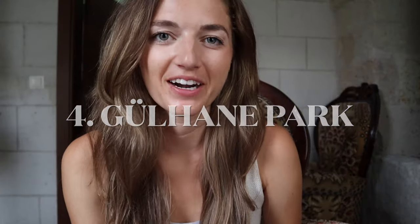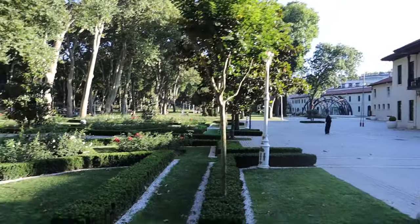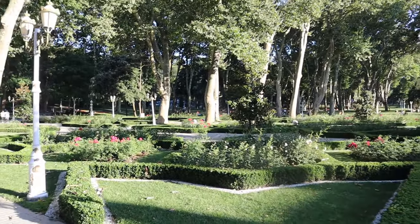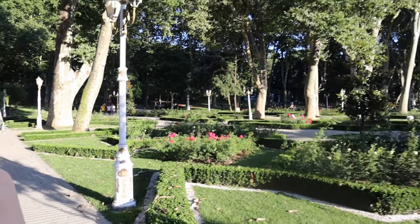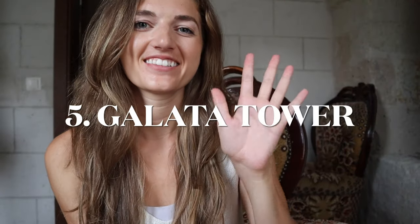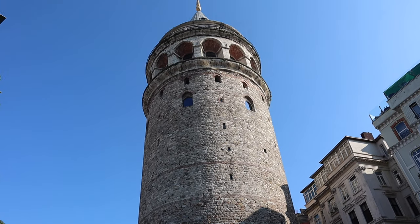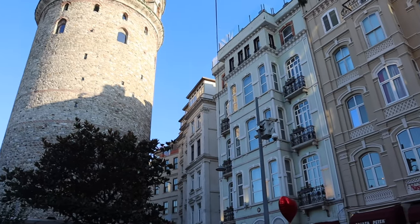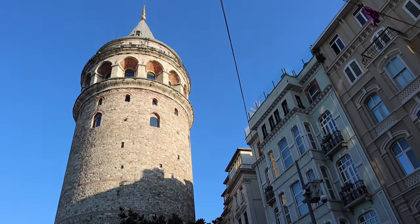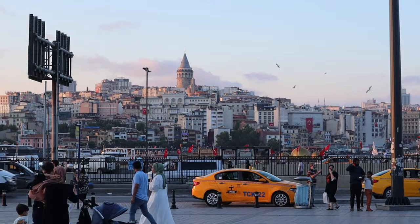Number four is Gülhane Park, a historical urban park on the grounds of the Topkapi Palace. It is the oldest and one of the most expansive public parks in Istanbul. Number five is Galata Tower, a medieval stone tower in the Galata-Karaköy quarter of Istanbul. It is a high cone-capped cylinder that dominates the skyline and offers a panoramic vista of Istanbul's historic peninsula.